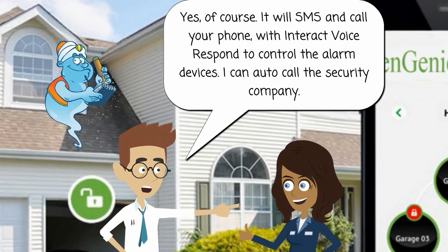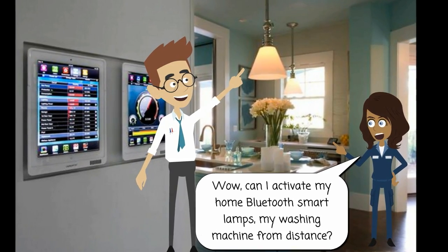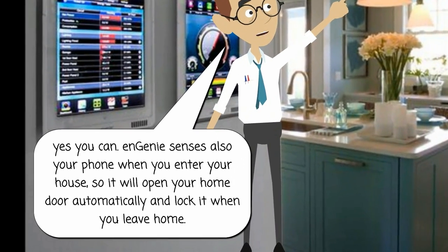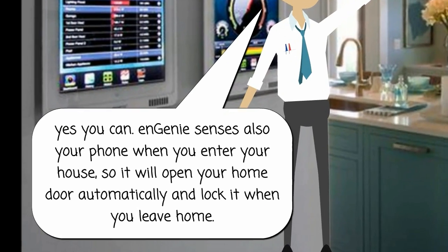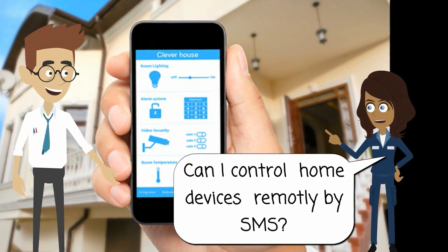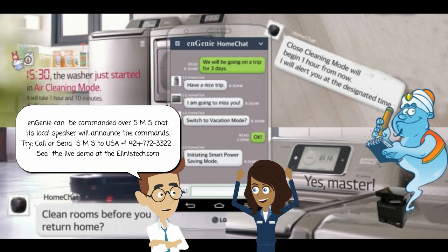It can auto-call the security company. Wow, can I activate my home Bluetooth smart lamps and my washing machine from a distance? Yes you can. Ngini also senses your phone when you enter your house, so it will open your home door automatically and lock it when you leave home. Can I control home devices remotely by SMS? Ngini can be commanded over SMS chat and its local speaker will announce the commands. Try calling or sending an SMS to USA +1 424 772 3322. See the live demo at thealinistech.com.